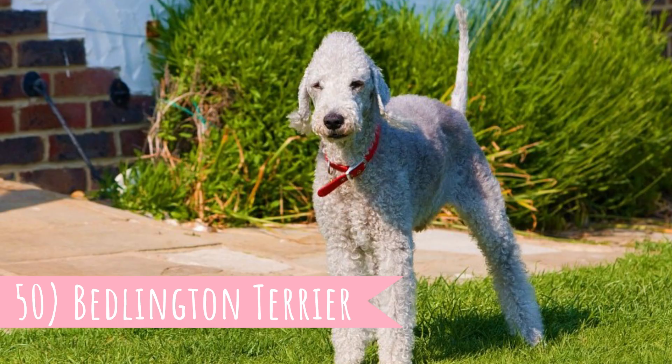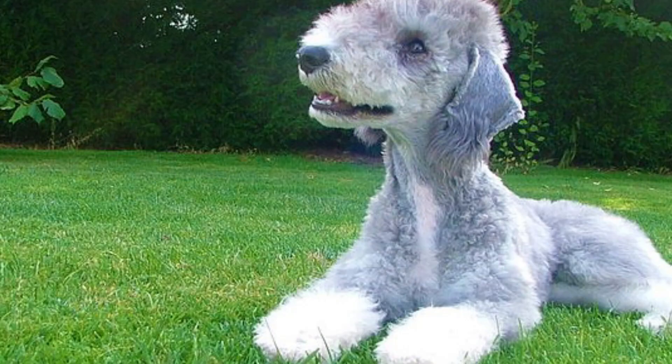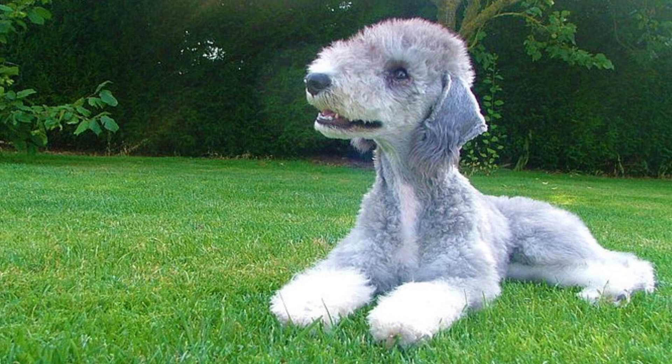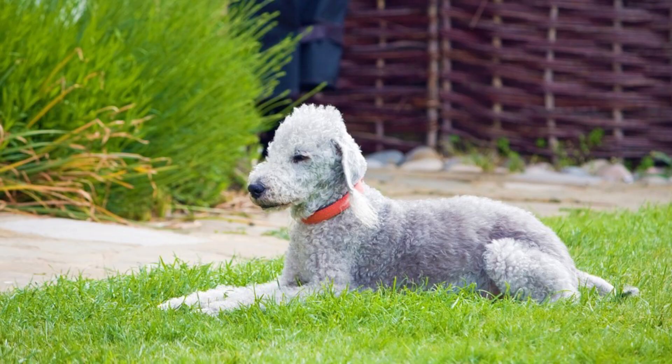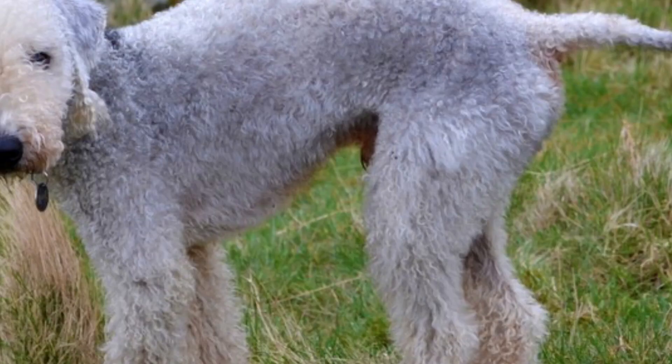Number 50: Bedlington Terrier. The first dog breed on this list is also one of the most uniquely looking breeds in the world — the Bedlington Terrier. It is a graceful dog in sheep's clothing who makes a great watchdog, affectionate companion, and great athletic partner for every possible activity. The identifying features of this breed are the pear-shaped head, crisp and curly coat, and tasseled ears.